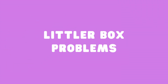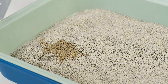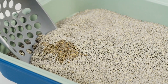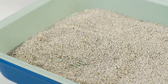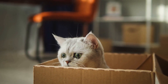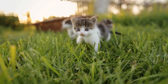Litter box problems. Cats may have litter box problems for a variety of reasons, such as a dirty litter box, a preference for a certain type of litter, or a medical issue. To solve this problem, try cleaning the litter box more frequently and using a litter that your cat prefers. It is also important to consider the size, location, and number of litter boxes in your home. It is a good idea to provide one litter box per cat in your household, as well as an extra box.